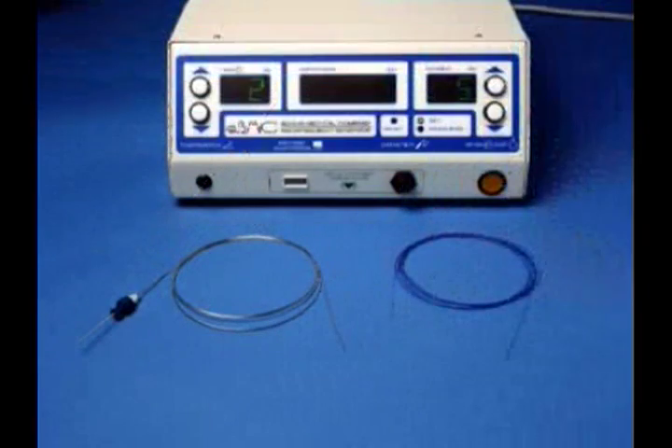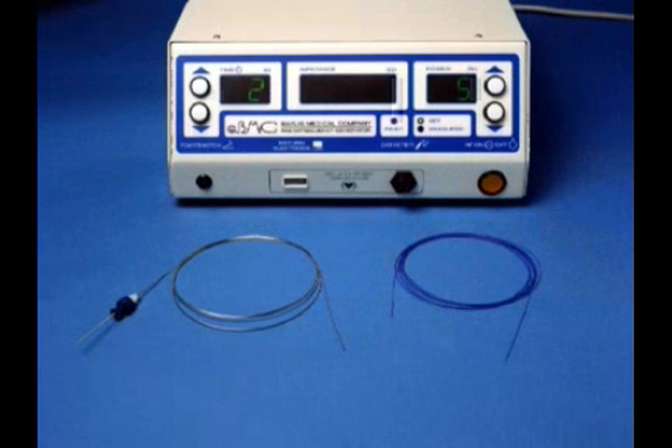I will describe initially in detail the components of the system and then the sequence of operation for producing a controlled cardiac perforation. As an example, we will view images from a patient with pulmonary atresia with intact ventricular septum who was treated using this technology.